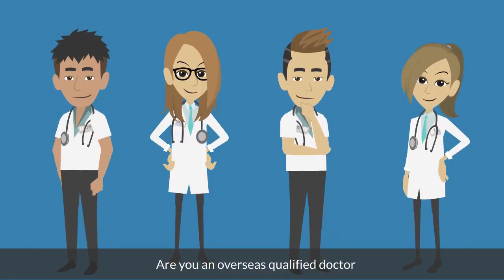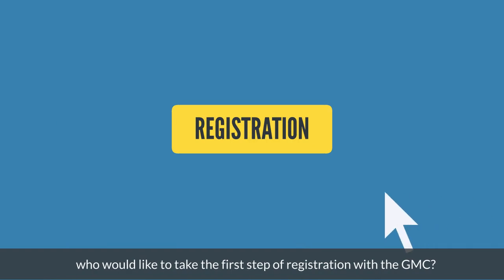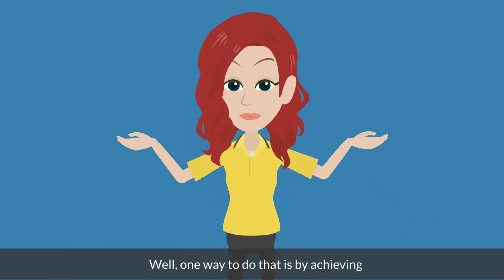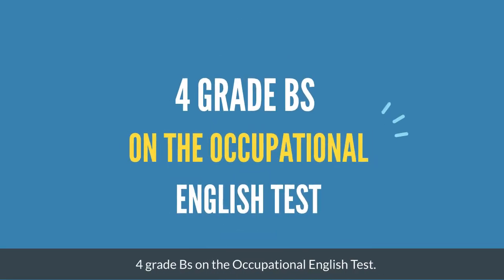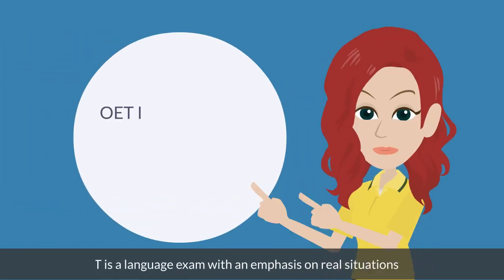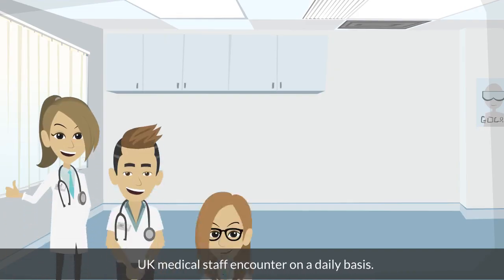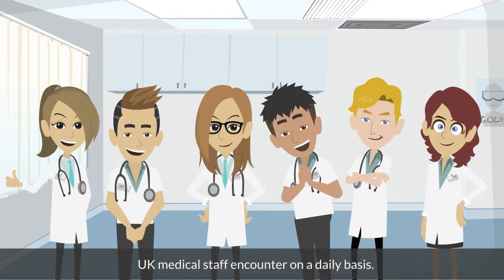Are you an overseas qualified doctor who would like to take the first step of registration with the GMC? One way to do that is by achieving four grade B's on the Occupational English Test. OET is a language exam with an emphasis on real situations UK medical staff encounter on a daily basis.